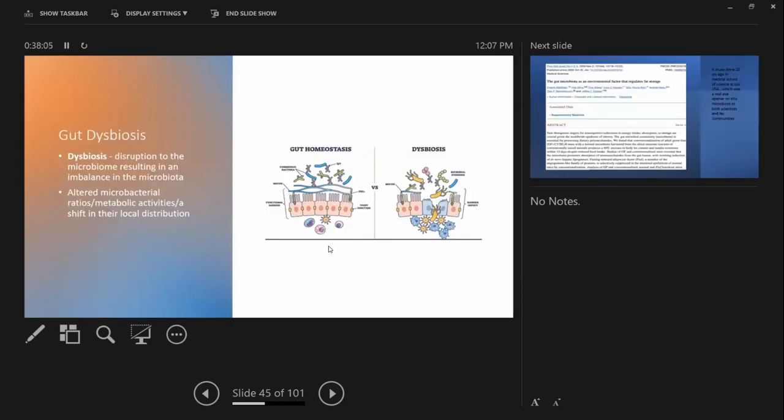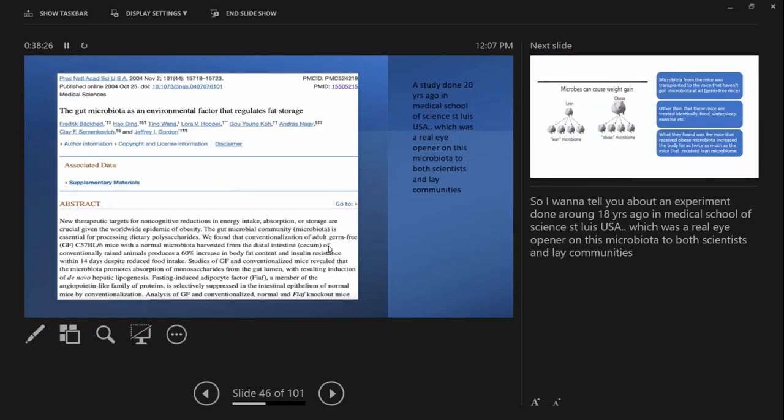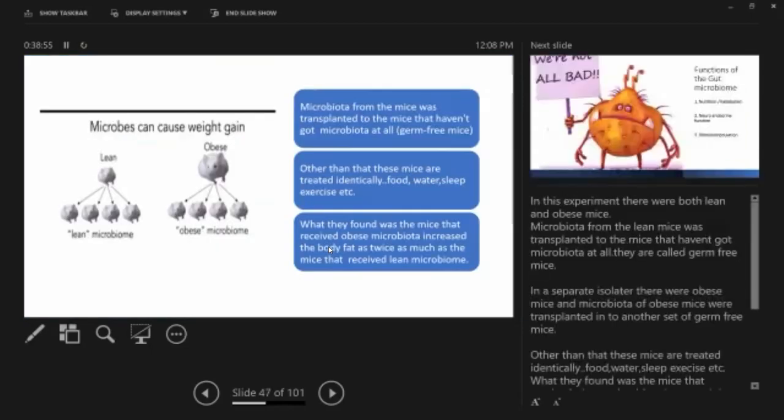Gut dysbiosis is disruption of the microbiome resulting in an imbalance in the microbiota — altered microbial bacterial ratios, metabolic activities, or a shift in local distribution. A hallmark study done about 20 years ago at the Washington University School of Medicine in St. Louis was a real eye-opener regarding the microbiota for both scientists and communities.